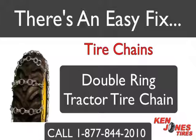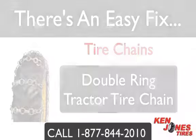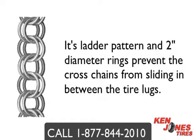One popular style of chain is the Double Ring Tractor Tire Chain. Double Ring Tire Chains are ideal for use in mud or snow, on or off-road use, and are excellent in soft terrain. Its ladder pattern and 2 inch diameter rings prevent the cross chain from sliding in between the tire lugs. They feature case hardened double welded rings that rotate, providing extra wear and self-cleaning action.